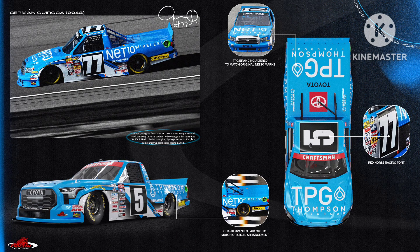Next up, we have Dean Thompson's throwback to German Quiroga. Tricon Garage came completely out of left field with these Red Horse Racing throwbacks, and they were damn good — this one included. I love how they provided a diagram of the tiny accuracies of these throwbacks. They included the Red Horse Racing font and even laid out the logos to match the Red Horse paint schemes. They went all out and it's greatly appreciated. 10 out of 10.